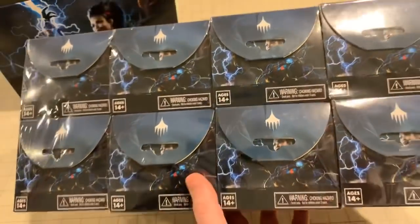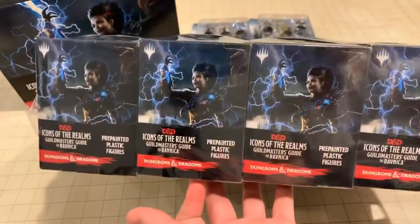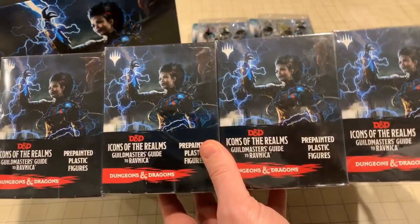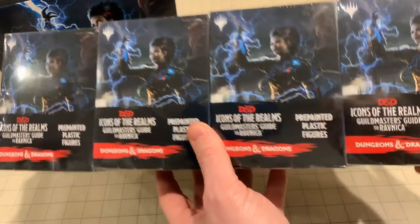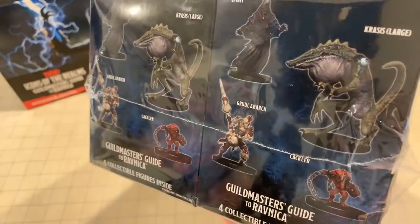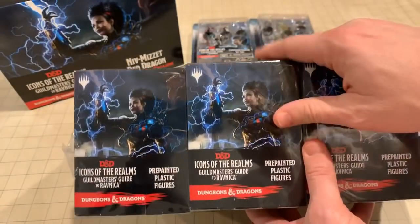It's a full brick — eight boosters, each booster has four miniatures. Here's the deal: I don't know a thing about Magic, not a thing, so I'm sure I'm going to get a lot of 'well, actually's in the comments when I talk about these miniatures.